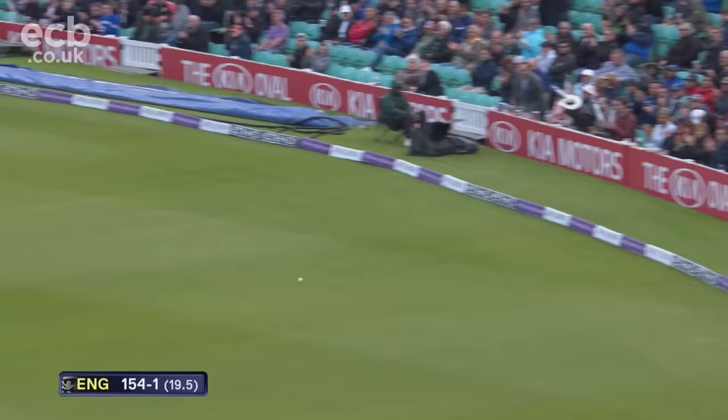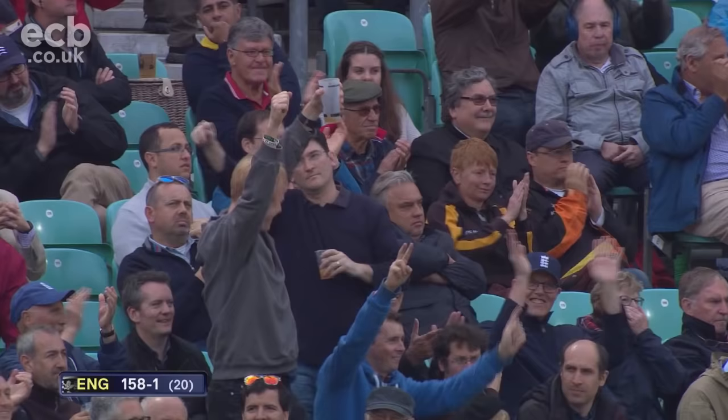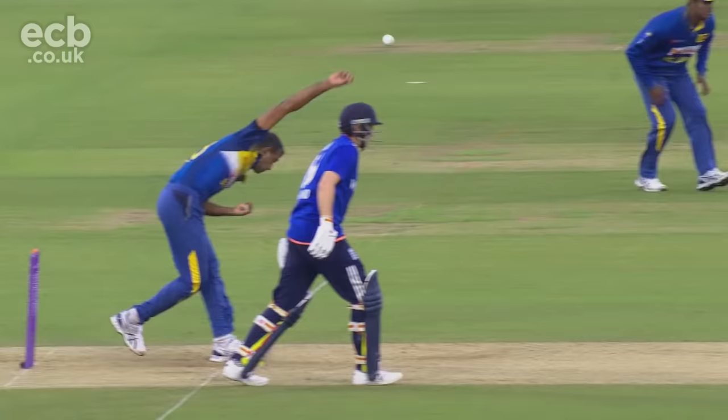We've said it so many times, danger of becoming repetitive. There's something really impressive about this guy — he's got some game. He's cruised to 92, really.